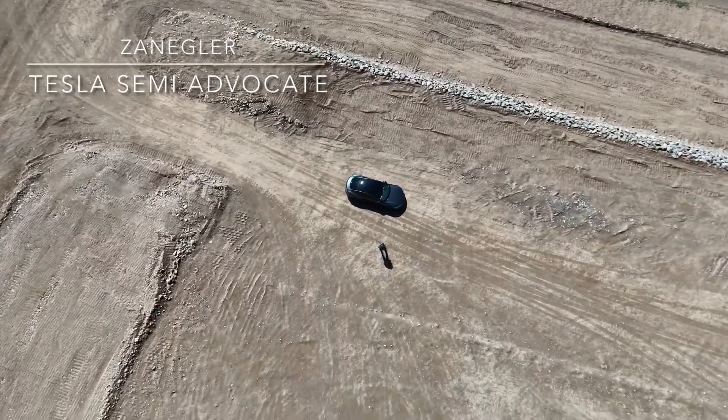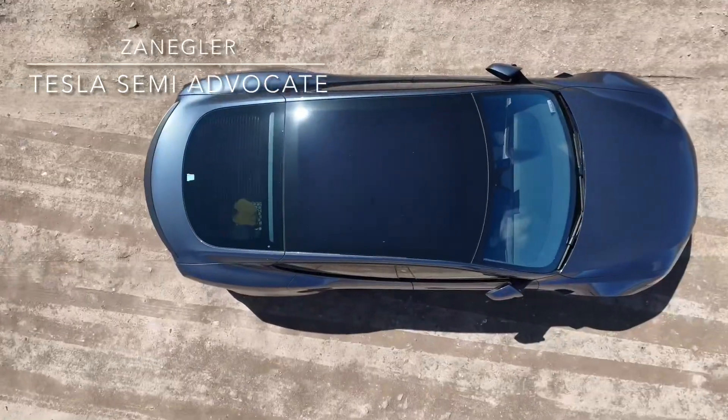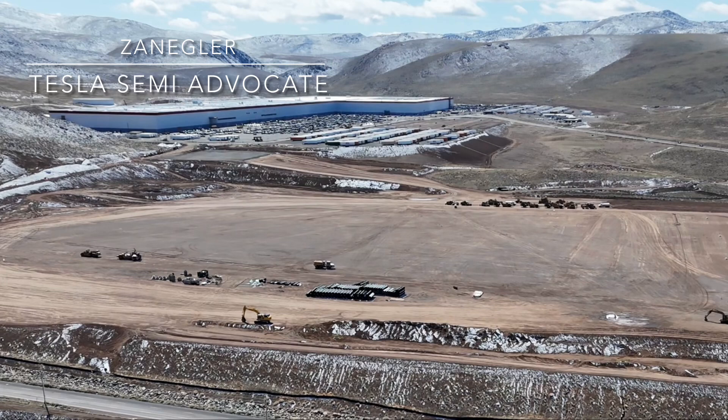The drone is coming back to my Plaid Model S drone support vehicle, and that's pretty much the end of today's coverage. I'll leave you with another picturesque view of the Giga Nevada facility. See you next time.